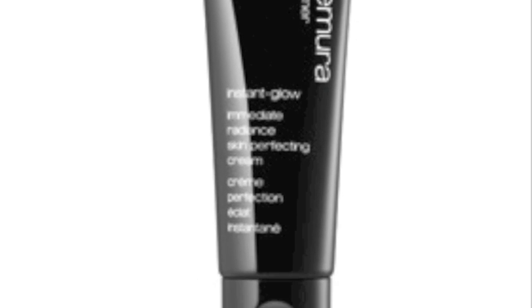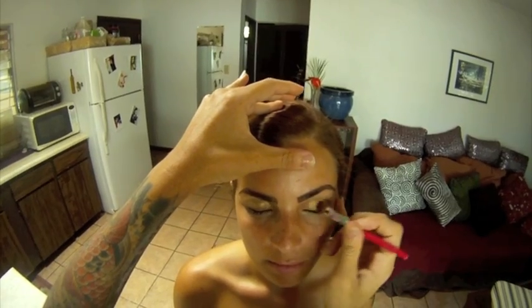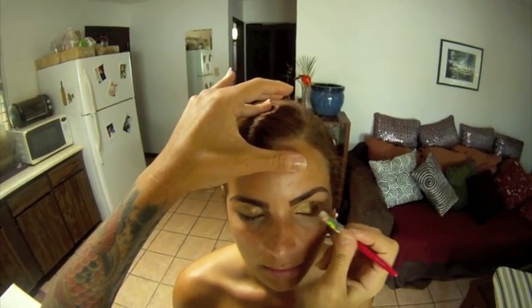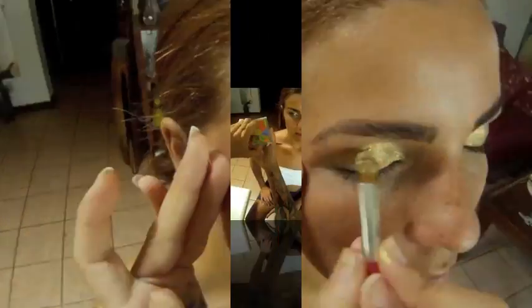I've prepped this look with Shu Uemura Stage Performer. Starting with the painting liner in gold, I've spread it all over the eyelids with a synthetic brush as a base. Moving on to the Sunset Gold palette, go over the gold base with the Brick Gold from the palette using your 5R Kolinsky brush.